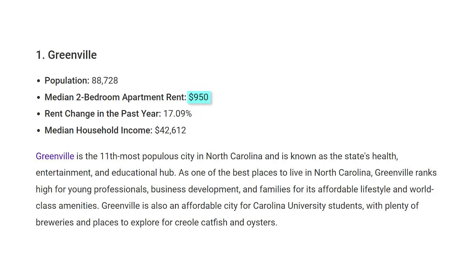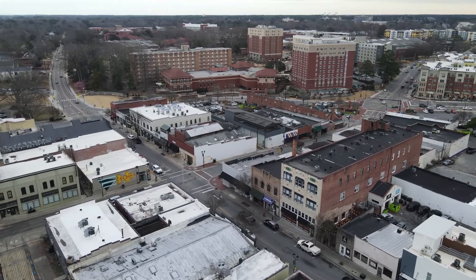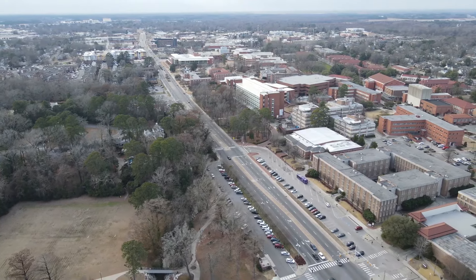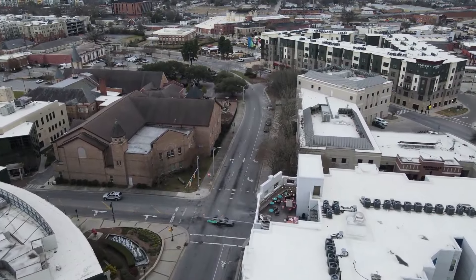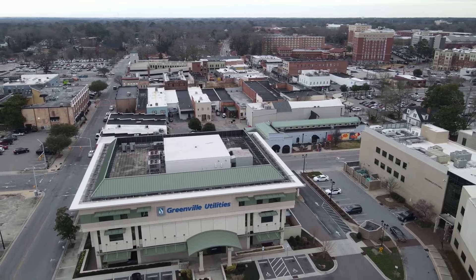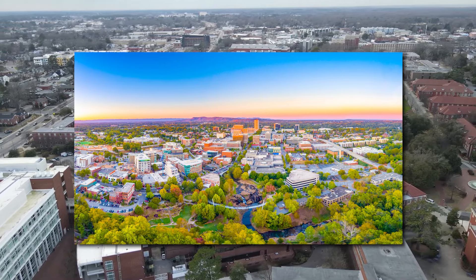According to Apartment List, a median two-bedroom apartment here will run you about $950 in rent. The average home value is a little under $230,000. If you decide to move to Greenville, you'll find yourself amongst a diverse mix of young professionals and families in what's known as the health, entertainment, and educational hub of North Carolina. That's largely because North Carolina's third largest university, East Carolina University, is located here. Residents also enjoy the town's natural beauty — the area is even nicknamed the Emerald City because of all of its trees.